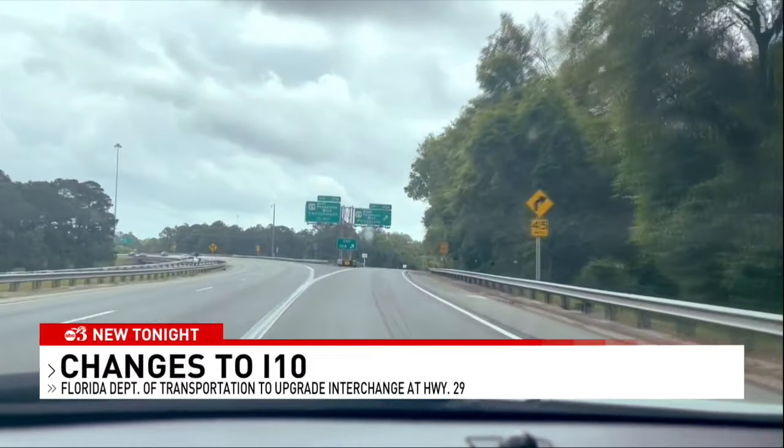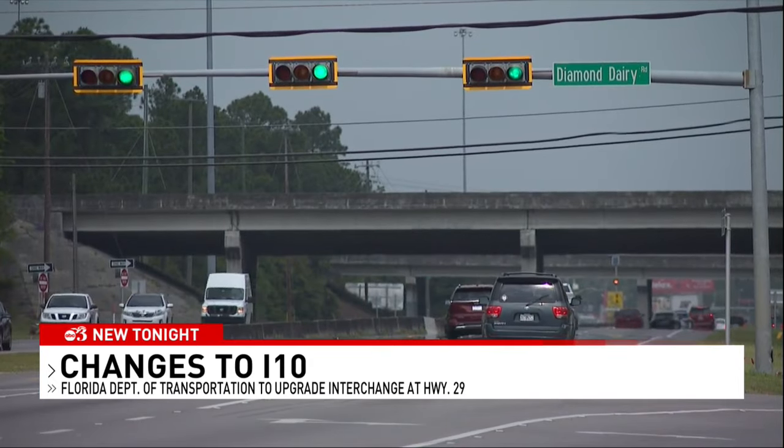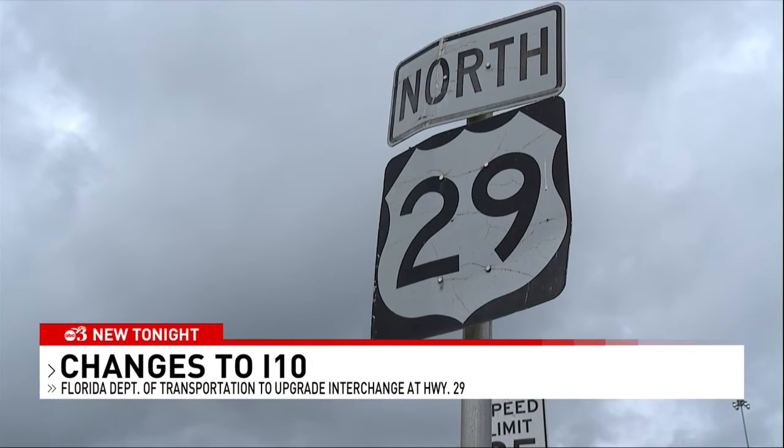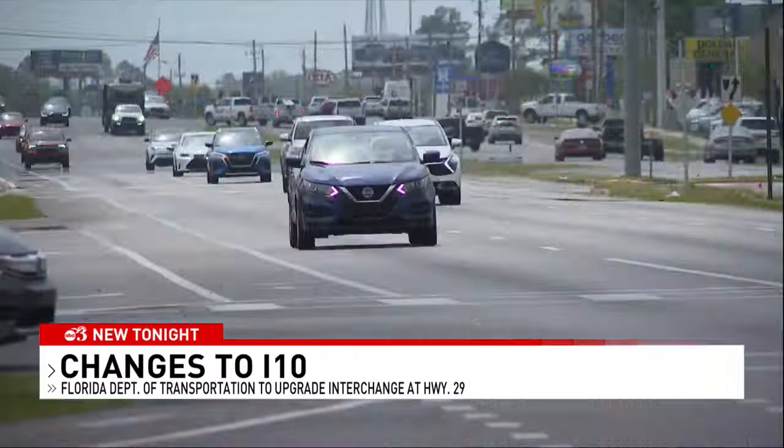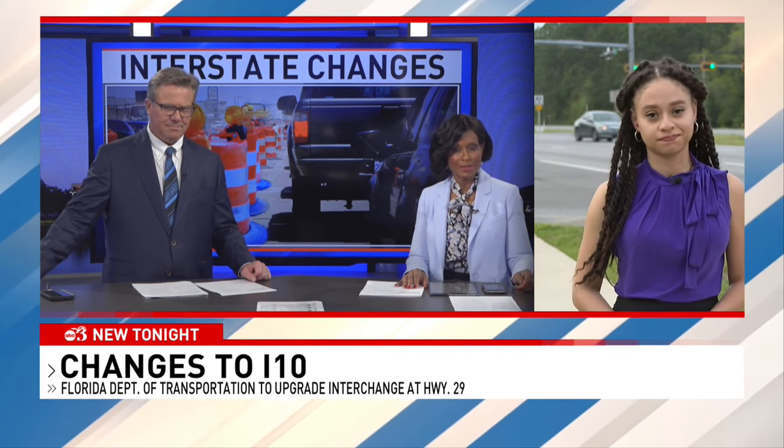Drivers heading through Interstate 10 at U.S. Highway 29 will soon notice some construction. The Florida Department of Transportation is working to make the interchange simpler for drivers. WEAR's Shadi Ray joins us, and Shadi, the Department of Transportation says the project will take about six years to finish.